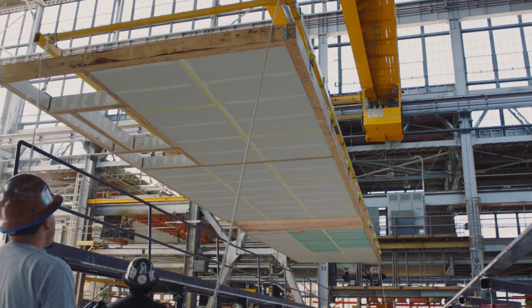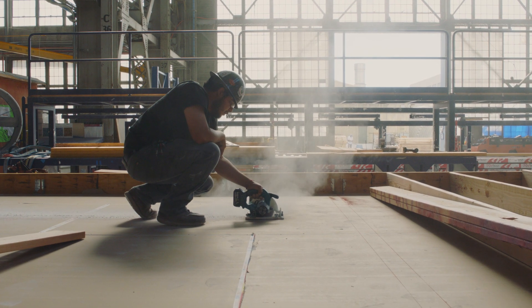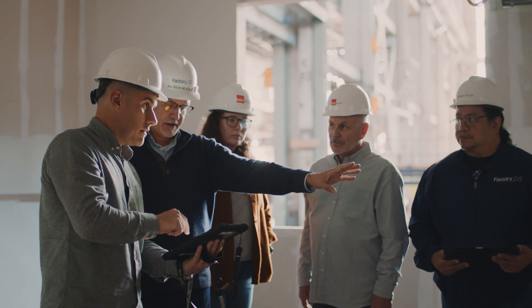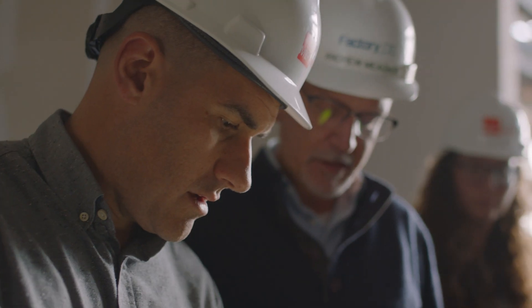At Factory OS, we're bringing modular to the site in a whole brand new way. We can take a construction schedule that would be two years and bring it down to one year. With Project Phoenix, the biggest thing is efficiency, and without the use of collaborative tools to work in the cloud, there would be no way for us to identify issues before they hit the floor.